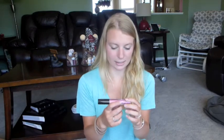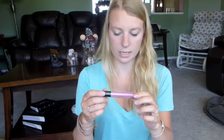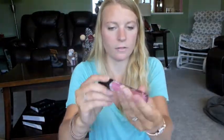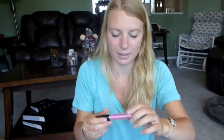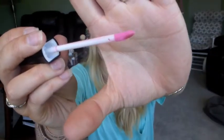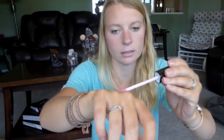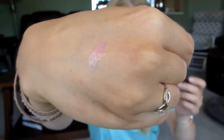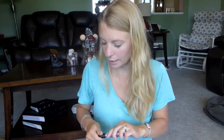Last item is a lip balm by Model Co. There's a big mirror on it, and it's in a pink color called Fairy Floss. Let's swatch this color — it has a nice little doe foot applicator. It's just a very, very pale pink, very sheer. It has a very nice berry smell — it smells like ring pops, which is nice on top of the oil.